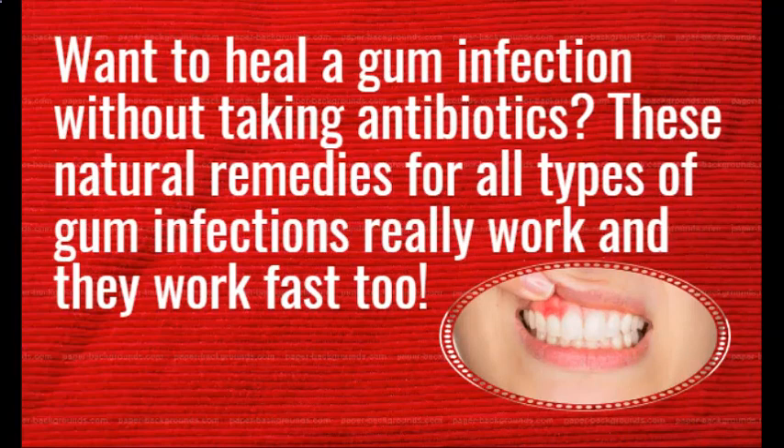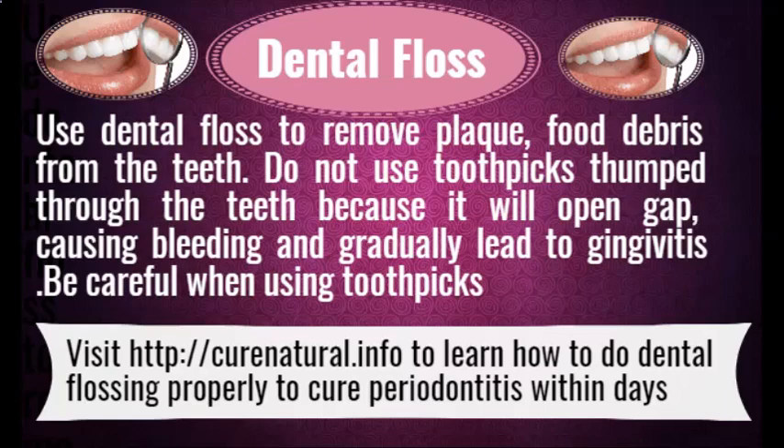Want to heal a gum infection without taking antibiotics? These natural remedies for all types of gum infections really work and they work fast too.